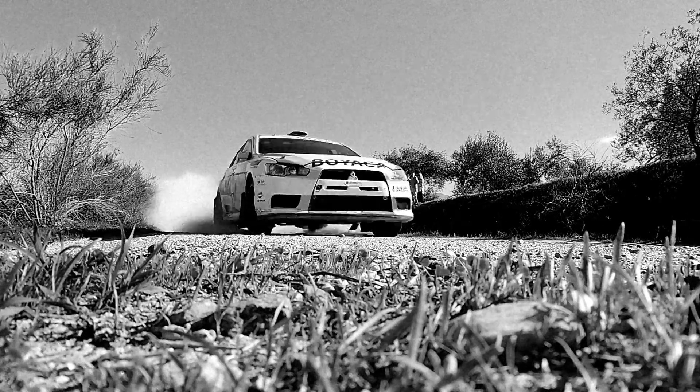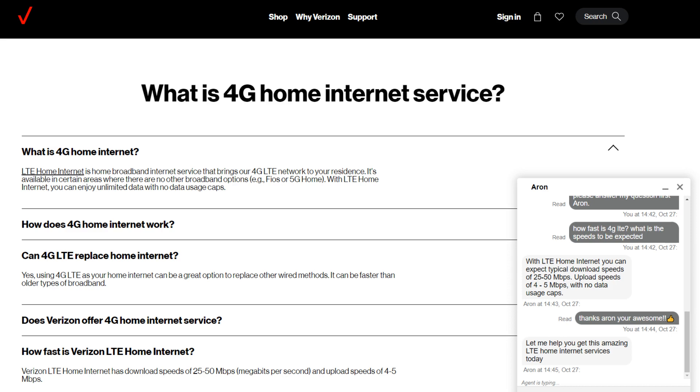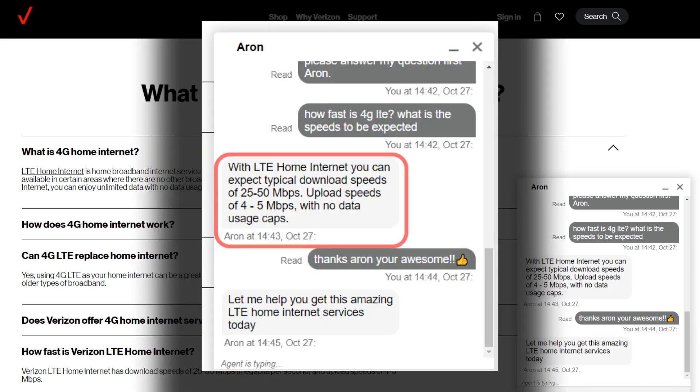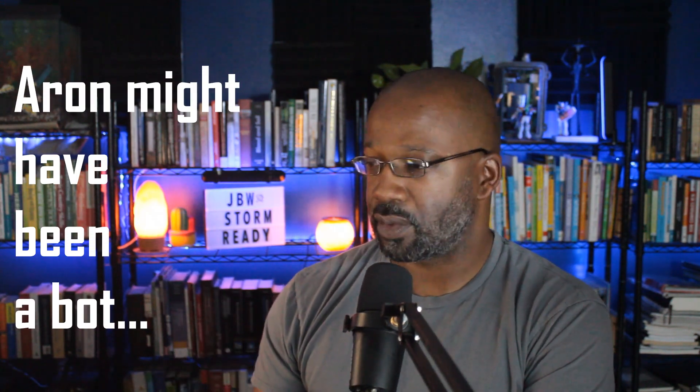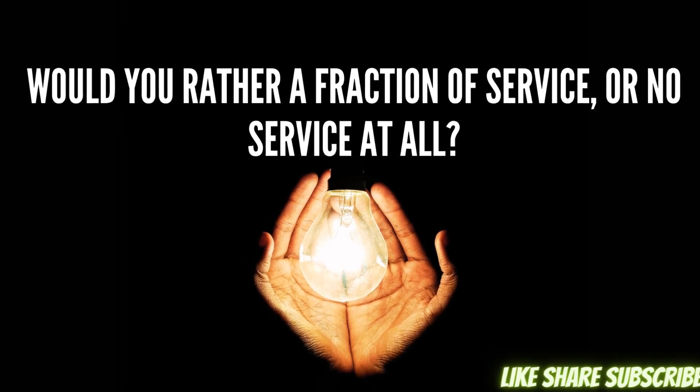Why build an entirely new plant when you can rent someone else's? Looking at the Verizon FAQ we can see speeds of 30 down and 7 up, but when I chatted with Verizon tech support online I was told to expect anywhere between 25 and 50 down and 5 to 7 up. It really depends on your source. The fact of the matter is that data delivered over a cellular connection will always be inconsistent — reception and line of sight are just a couple of factors to consider.